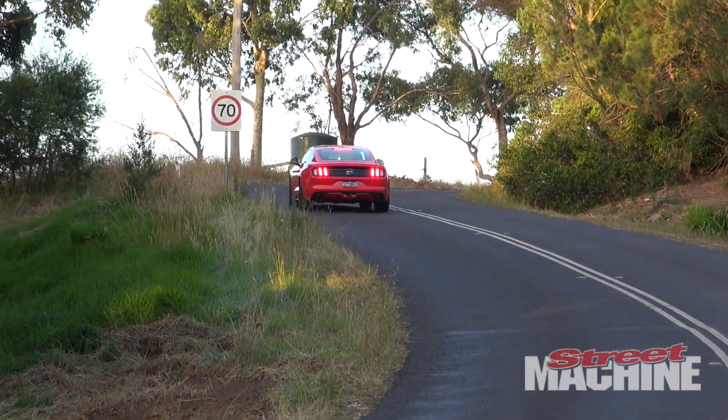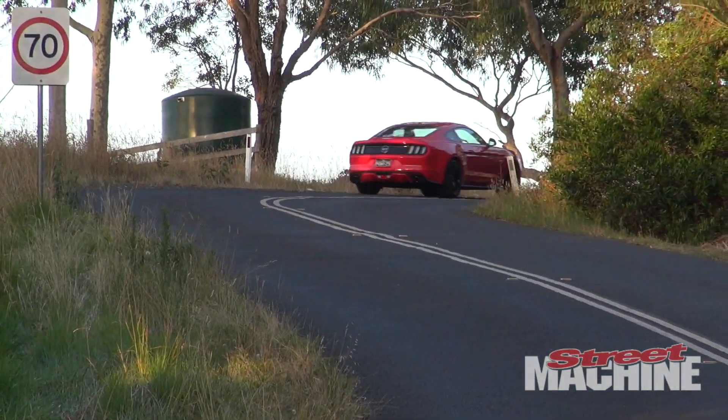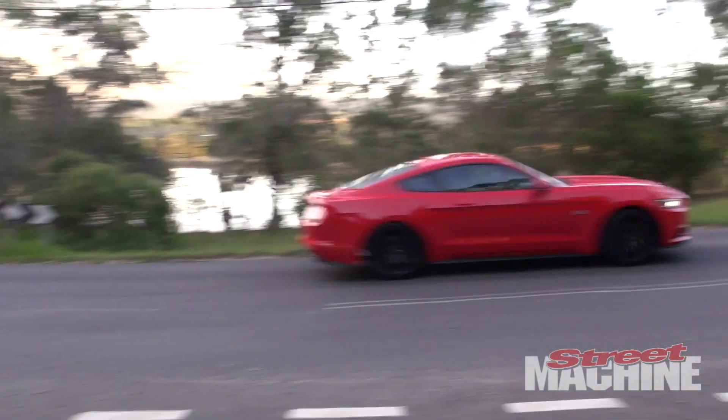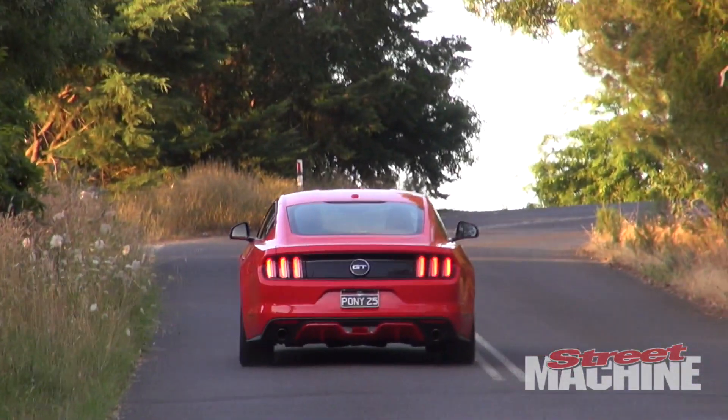It revs out to around 6,500rpm. It feels quick, but it doesn't feel as fast as the XR8 Sprint that I drove. Between this and a Commodore VX Series 2, I think they'd be about the same.